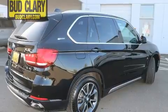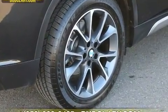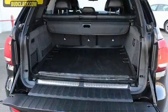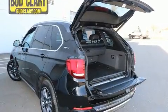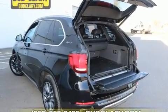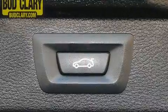BMW ensures the safety and security of its passengers with equipment such as dual front impact airbags, brake assist, anti-whiplash front head restraints, and four-wheel disc brakes with ABS. Safety and maximum capability are assured via self-leveling rear suspension, which maintains optimal driving geometry.